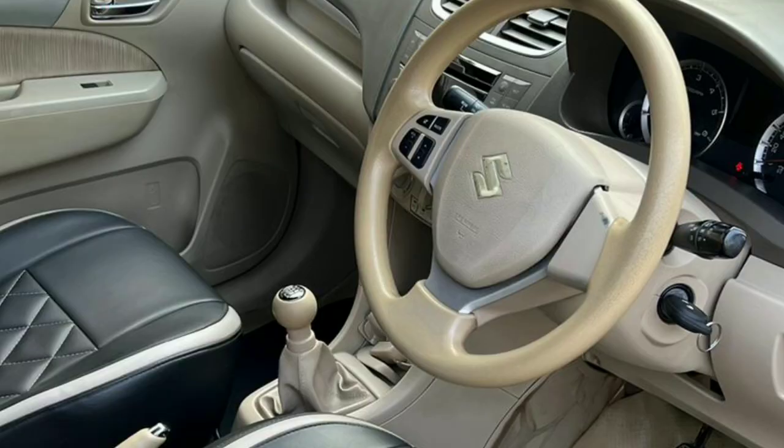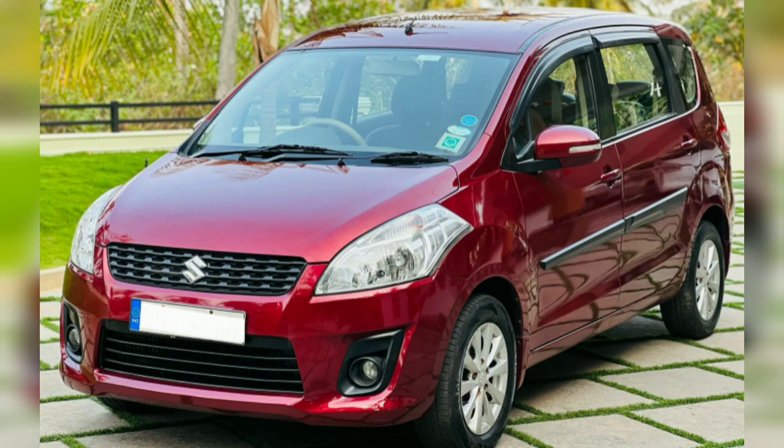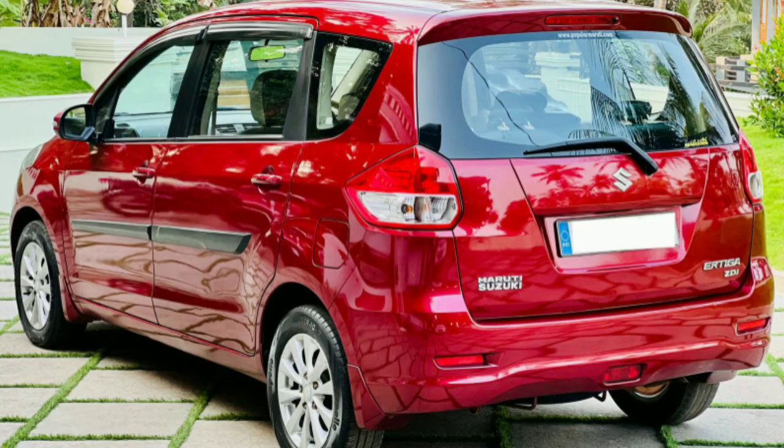Key features include: ABS, airbag, remote central lock, music system, power adjustable mirror, multi-functional steering, quality seat cover, alloy wheels, fog lamps, mirror indicator, back wiper, etc.